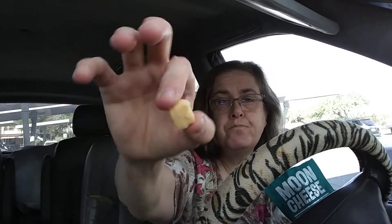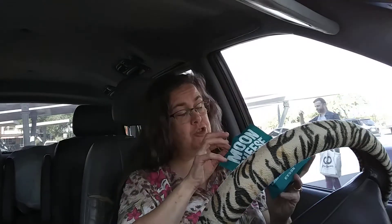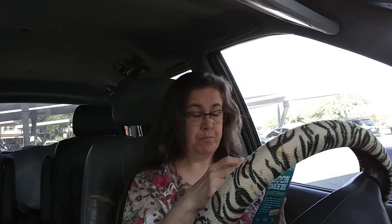So crunchy. Tasty. Oh my God. So if I can pick another one up — they are thicker than most. So smaller, round, but thicker. Super crunchy. Nothing really really special to see on the inside. This cheese. That's really good. Tastes like Parmesan. Our ingredients were Parmesan cheese and garlic powder. That's it.